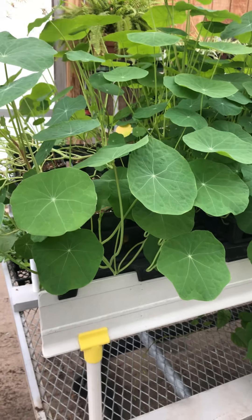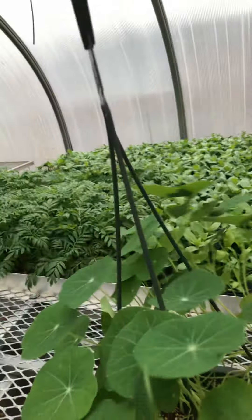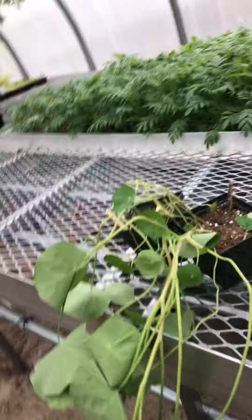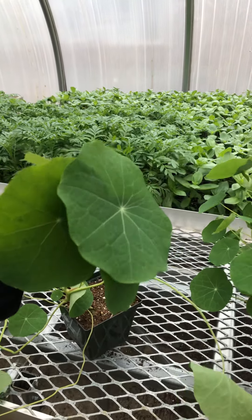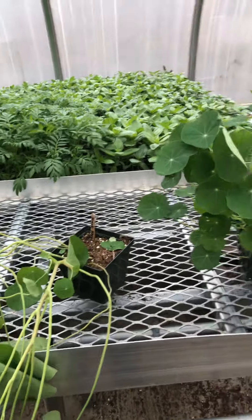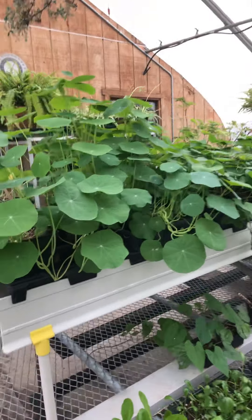Normally we grow nasturtiums in a hanging basket, and here's a hanging basket that I started with nasturtiums in it. Look at the difference in the size of the leaves — here are two separate plants. Look at the size of the leaves for the ones growing in a single pot compared to the ones in the hanging basket, where there are four plants in here. I'm really learning something this year doing all this by myself. Those nasturtiums are just spectacular, look how lush they are.